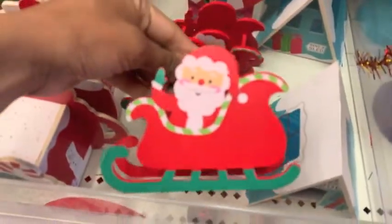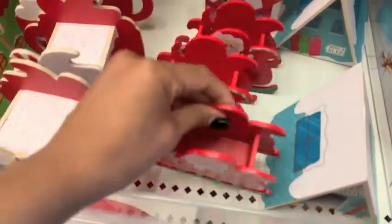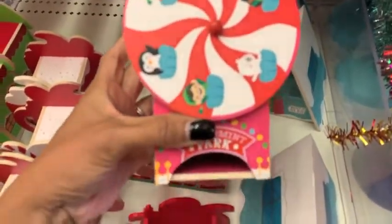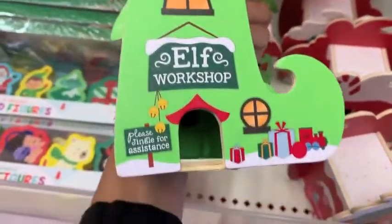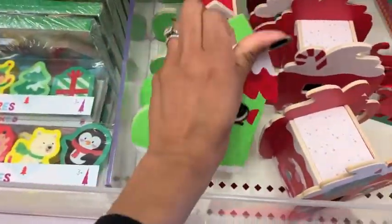Then they had these little houses. I thought these would be perfect if you're doing a little Santa's area in your children's playroom, because they're wood and they won't break easily. But they were all $3. The Coco Cafe is my favorite, and then the little elves workshop — so cute.